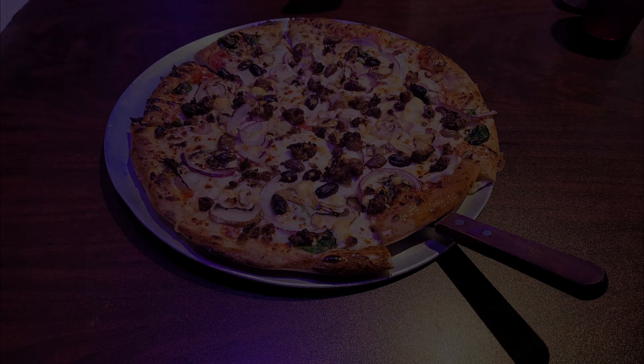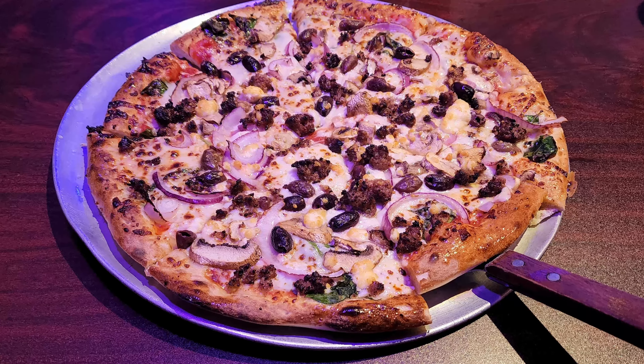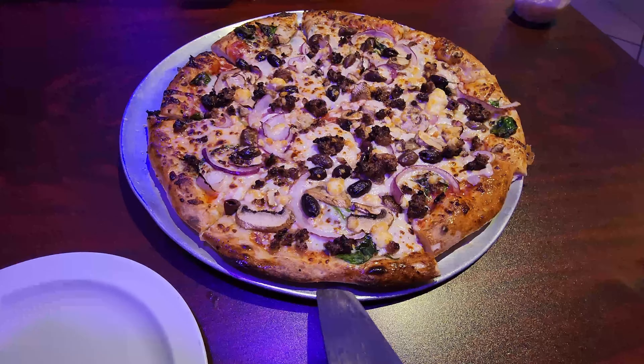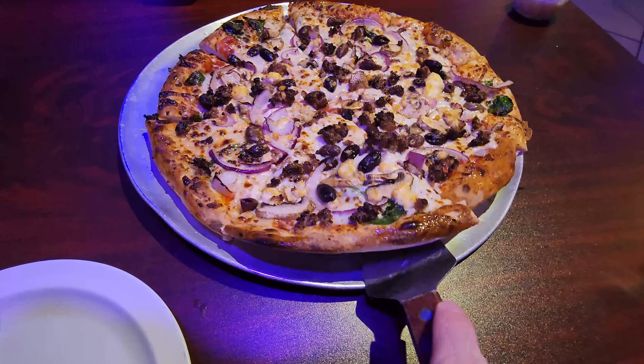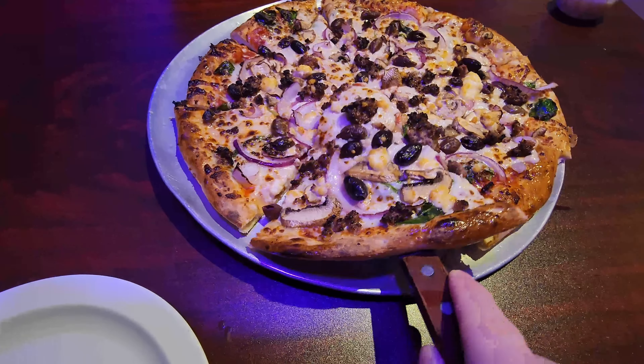I decided to get the large veggie fresco pizza, which comes with a garlic butter sauce that I substituted for a marinara sauce, spinach, mushrooms, red onions, kalamata olives, and mozzarella cheese. And then I also added meatballs.